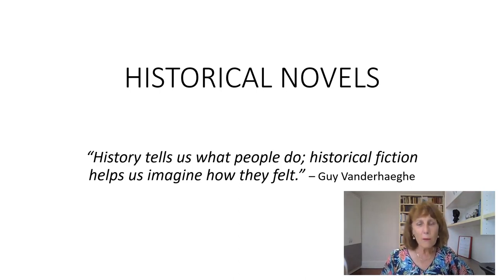Historical novels have to be set in the past; they have to pay attention to the customs and manners of the era. You can't, for example, have somebody in a 19th century novel talking about making a call on their mobile phones. You've got to pay attention to what was available at the time — the conditions of the era.